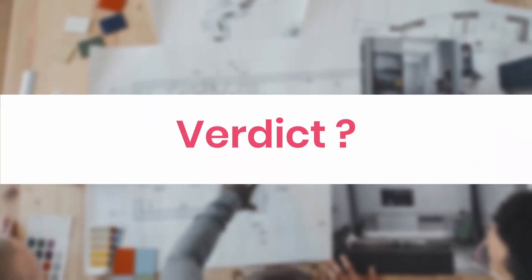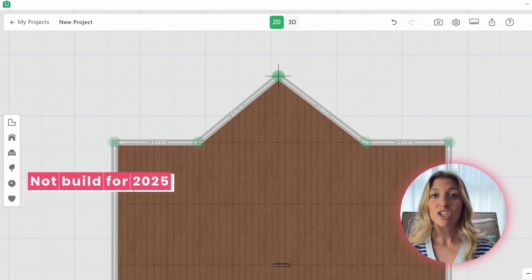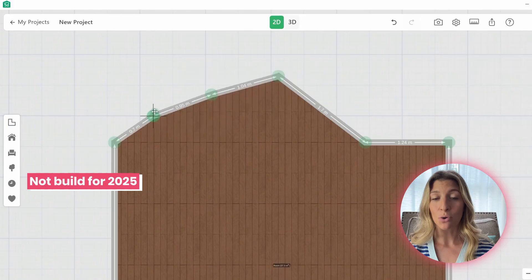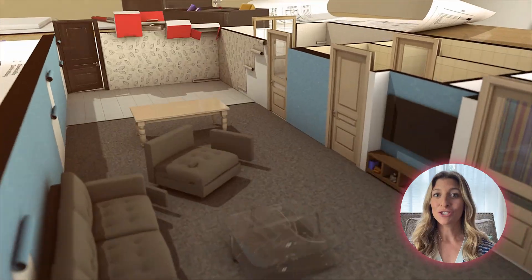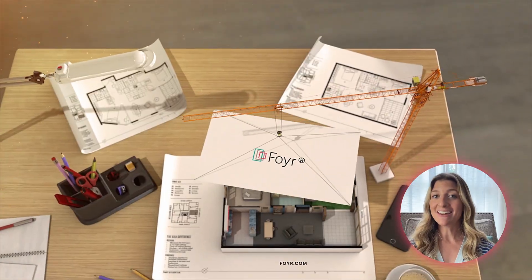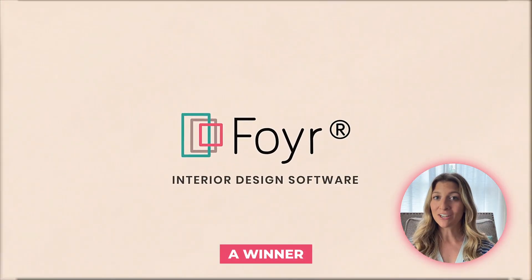So what's the verdict? Here's the thing — Planner 5D isn't a bad tool. It's just not built for the 2025 beginner designer who wants results fast. Foyer Neo saves not only time, but it saves confidence, creativity, and cash. You came into this video looking for a no-BS comparison. And now you have clarity, a winner, and hopefully your next project.